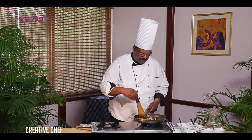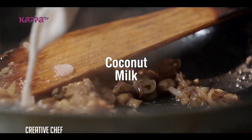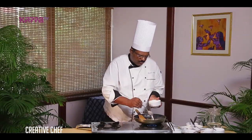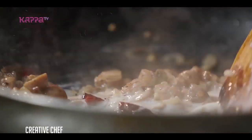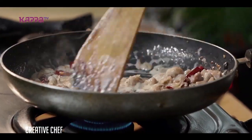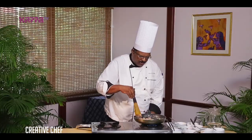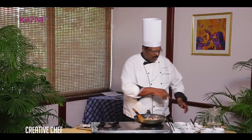We have to make a coconut milk. We are going to make the gravy consistency and then switch off. Let's finish with chopped coriander.